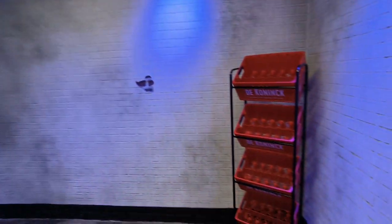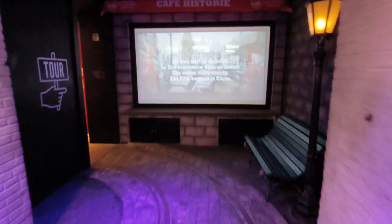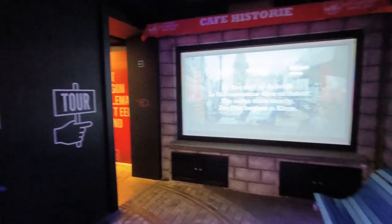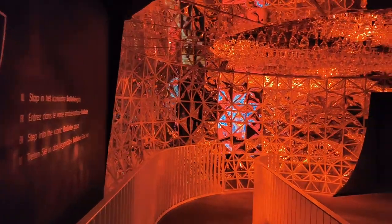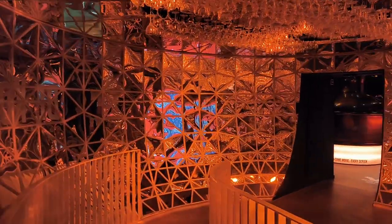Red crates line the tour for you to leave your glass when you're finished. Superbly well presented, this interactive tour takes you on a journey through the history of Antwerp, De Konink Brewery, and the beer brewing process — with a great touch of humour.